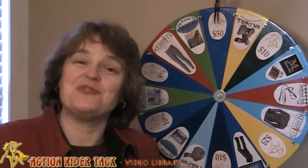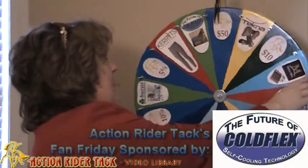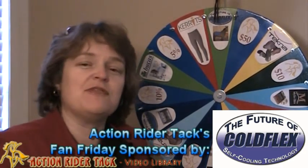We have a bunch of manufacturers who have joined us, so let me go ahead and share some of these manufacturers with you. We have Cold Flex — these are some self-cooling pads for your horse. They are absolutely fabulous and reusable.